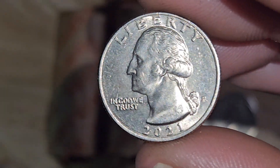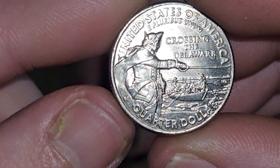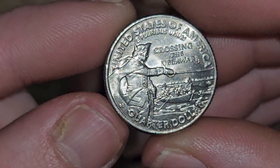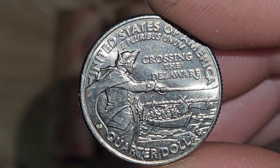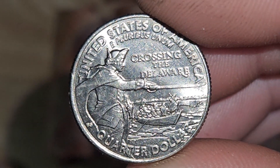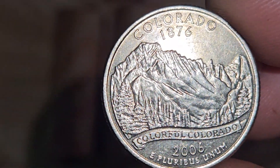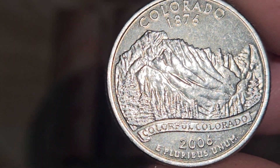Really beautiful 2021 as well, check that out. These have barely been touched and barely been circulated, going right in my collection. Really beautiful 2006 Colorado too — look at that, the mountains are just so perfectly struck.